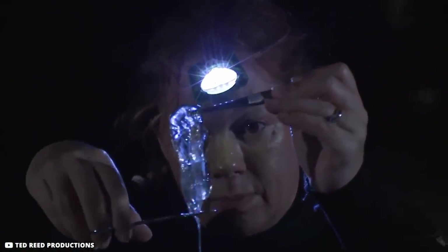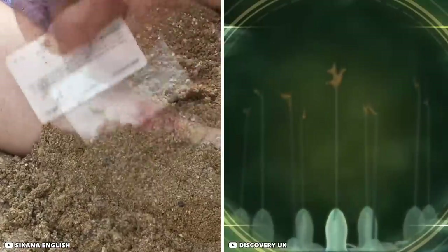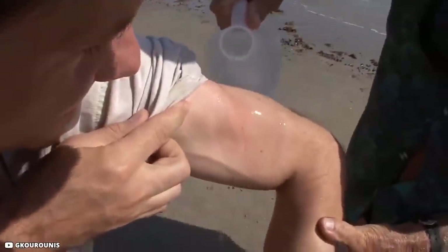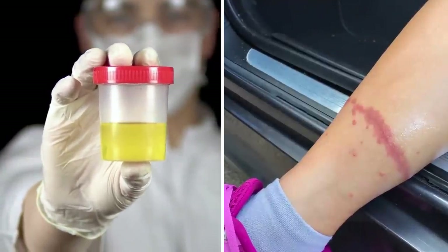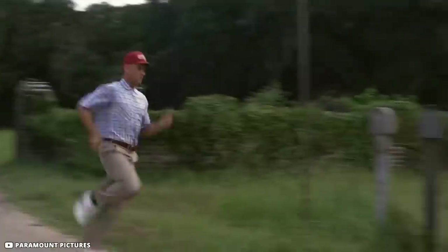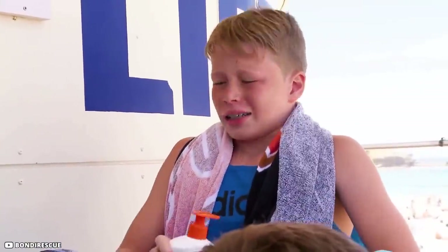After a sting, remove the stingers from your skin as quickly as possible using a knife, tweezers, or a sharp card — do not touch them with bare hands, as the venom will contact your skin again. Applying water to the wound increases pain; apply vinegar instead, which stops the venom from spreading and eases pain. The old myth that urinating on the sting helps is false — don't waste time on it. Urine actually increases pain. Remove the stingers and get to a hospital as fast as you can.